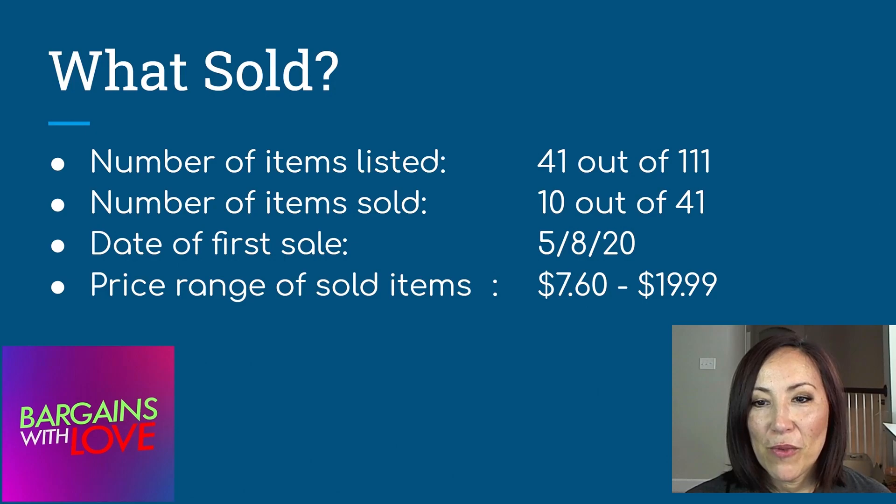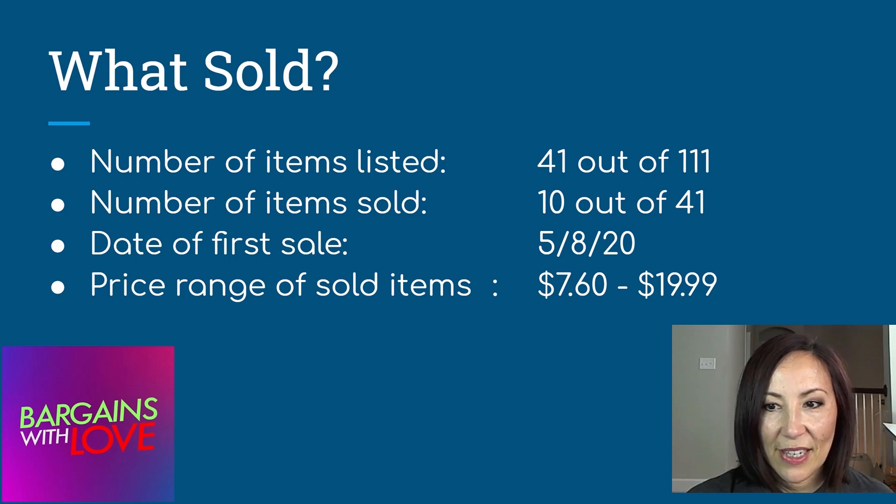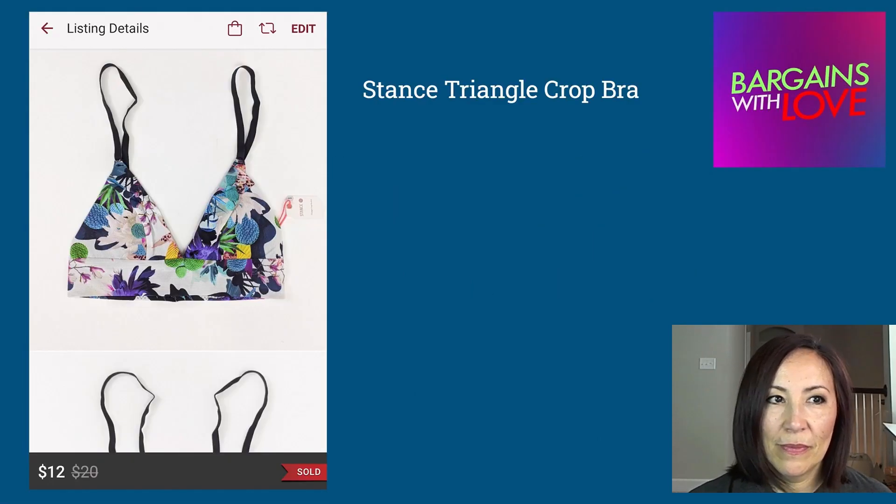10 out of 41 is pretty low. The date of my first sale was May 8th, so the first item sold pretty quickly. The price range of sold items — the lowest was $7.60 and the highest was $19.99.